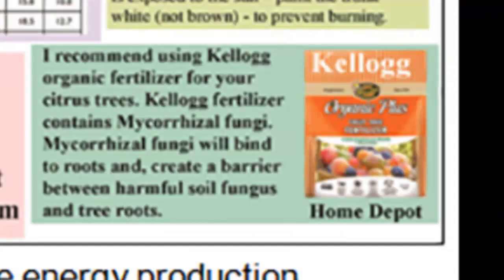The fertilizer I recommend is Kellogg's Organic Plus, available at Home Depot. It has a special fungus called mycorrhizal fungi, which will bind to the roots and create a barrier between the roots and harmful soil fungus. It's the best fertilizer I know of that you can buy easily. When your trees are in distress, it's important to do everything you can as well as you can.